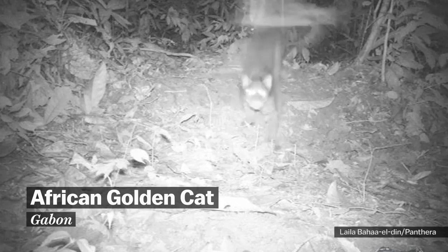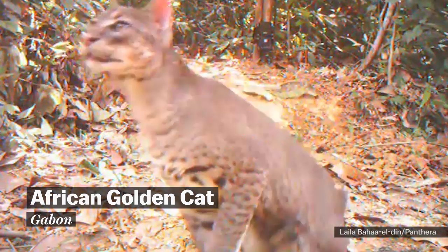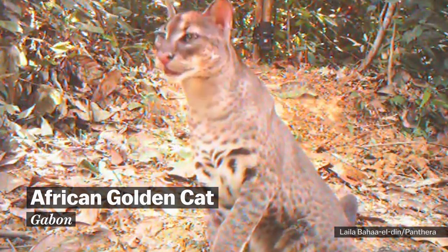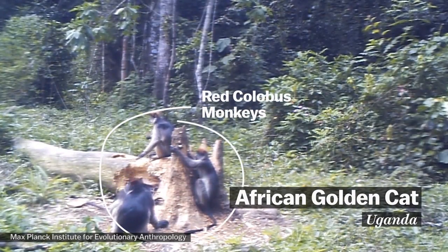And in 2011, a camera trap captured the first known video footage of the African golden cat. This is a species that few researchers have ever seen in person. And then earlier this year, a camera trap caught this incredible clip of a golden cat in action.